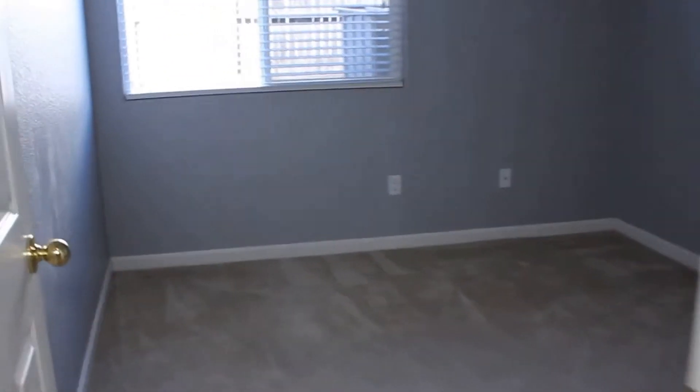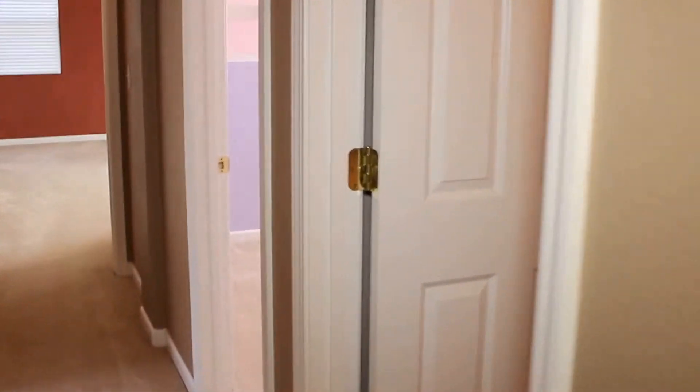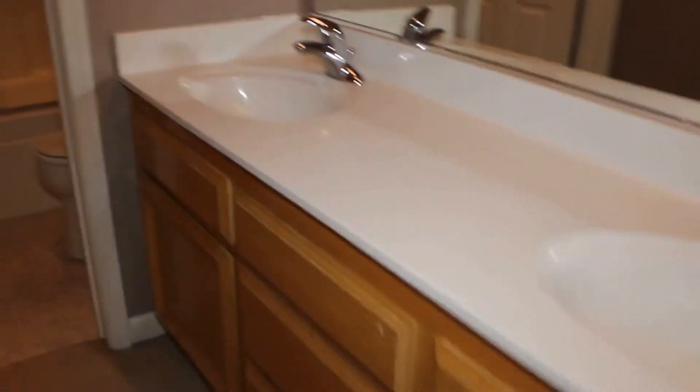Let's take a look at the first bedroom. They have fairly good-sized rooms. This room does have a ceiling fan and a pretty average-sized closet with French doors. On the right is the first bath — it does have double sinks, lots of countertop space, and a standard shower over tub combo.